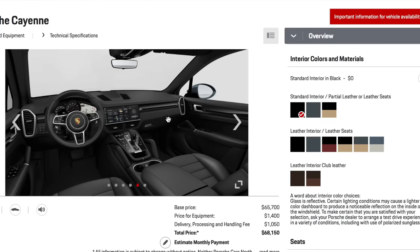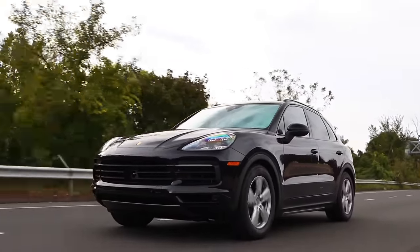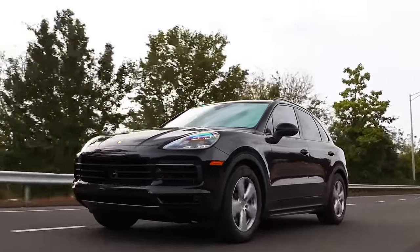Today's video is an options video — we're going to be looking at the options on the new third-generation Porsche Cayenne. As you know, Porsche charge a lot for options, and there are a lot of options on the Cayenne. In fact, there are 102,000 possible combinations on the Cayenne alone, so it's understandable that people become overwhelmed when configuring these cars. The average price of an option is over a thousand dollars.